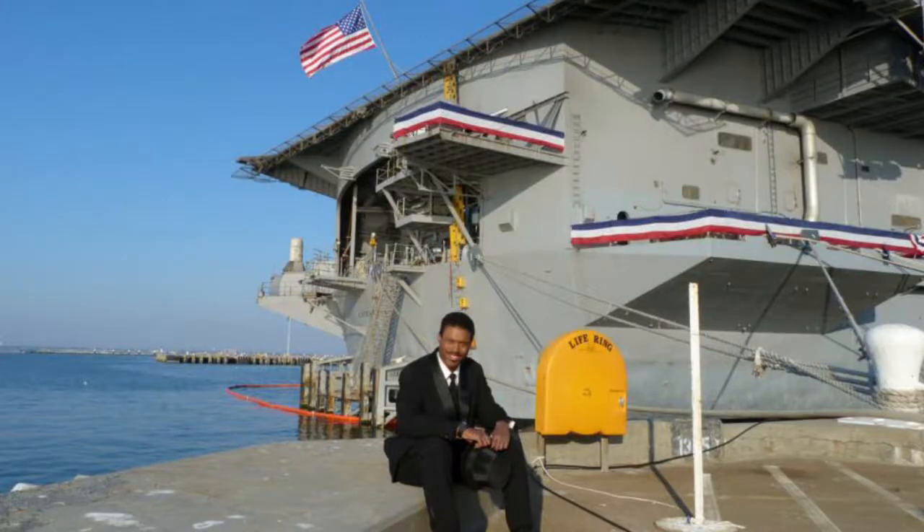I shouldn't be the last of my kind — I should be the first of something new. I hope that I inspire more young people to go out and do something progressive. It's something I just wanted to do because I enjoy it.